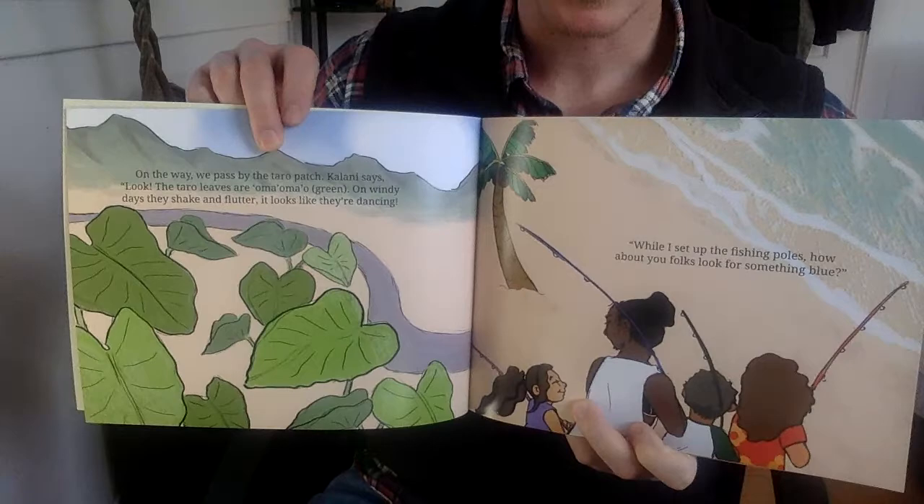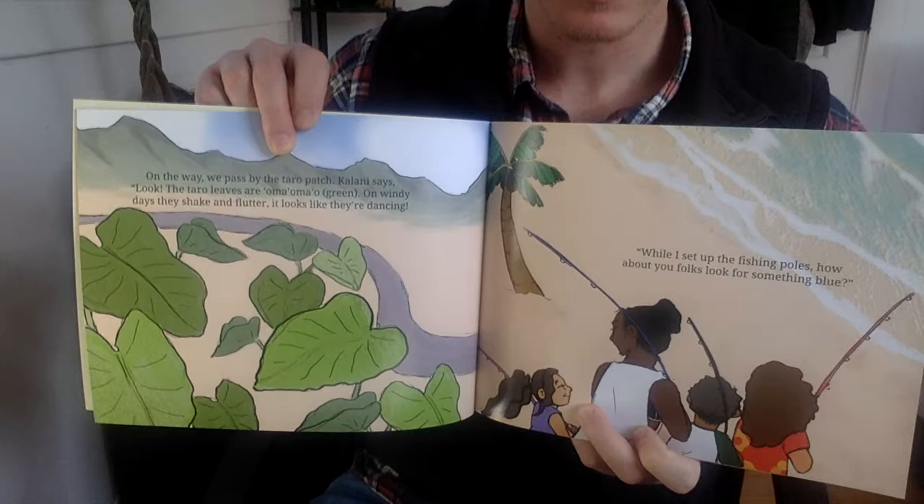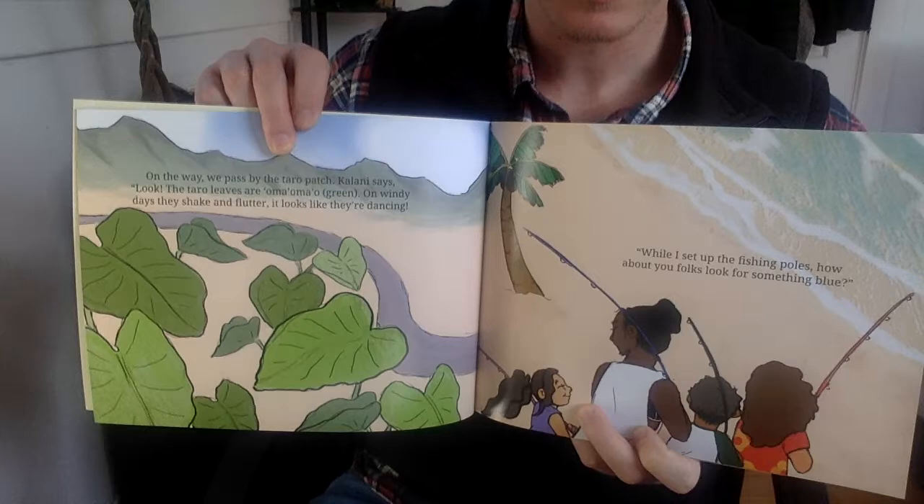On the way, we pass by the taro patch. Kalani says, look, the taro leaves are ooma ooma, green. On windy days, they shake and flutter. It looks like they are dancing.